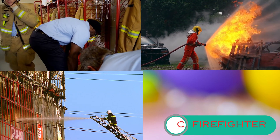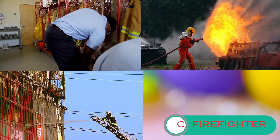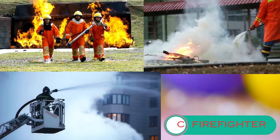Firefighters wear protective gear that includes a helmet, a heat-resistant coat, pants, gloves, and boots. This gear helps shield them from the intense heat and smoke when they enter burning buildings to save lives.